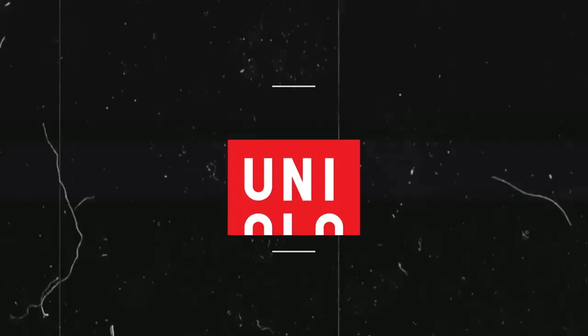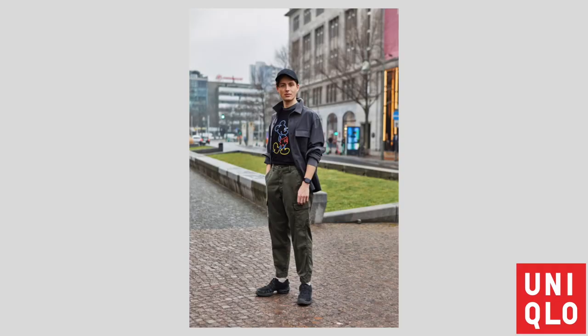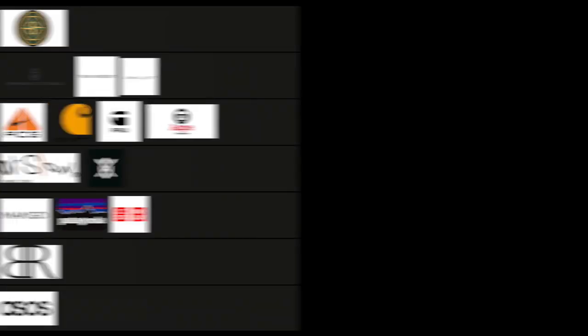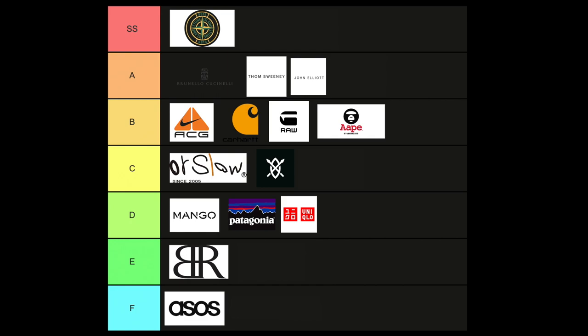Next on my list is Uniqlo — a Japanese essentials-based brand where you'll find essentials that you can get at H&M, but far better in quality and attention to the products. They are everyday essentials you can buy. When it comes to cargos, you can find a collection in various colors, but keep in mind they sell out pretty fast — I always encourage you to grab a pair as soon as possible because buying cargos online here isn't always easy. I had to put Uniqlo in the D category.